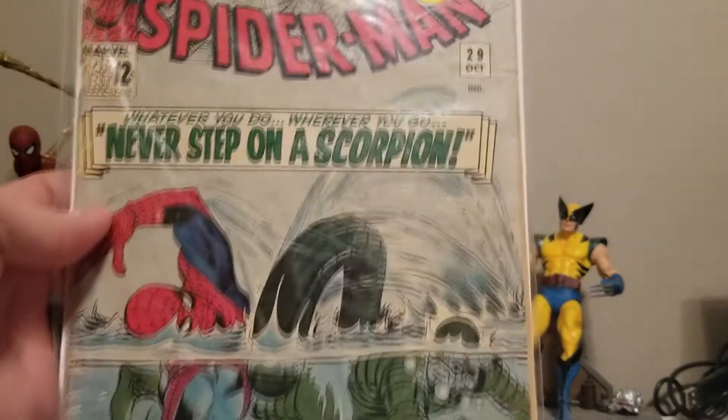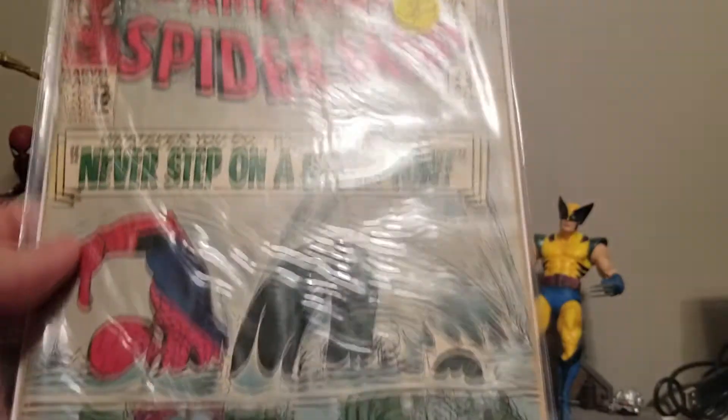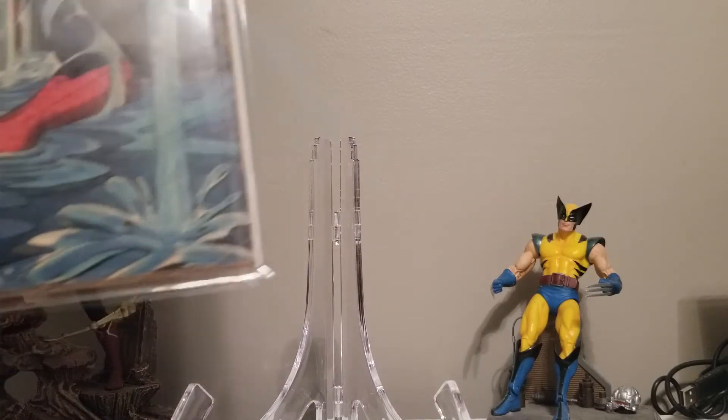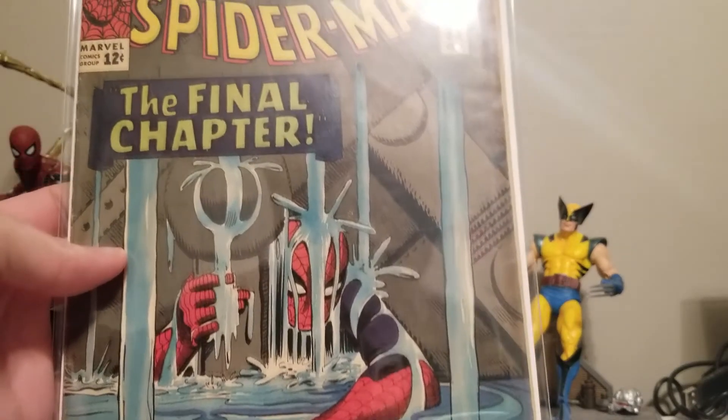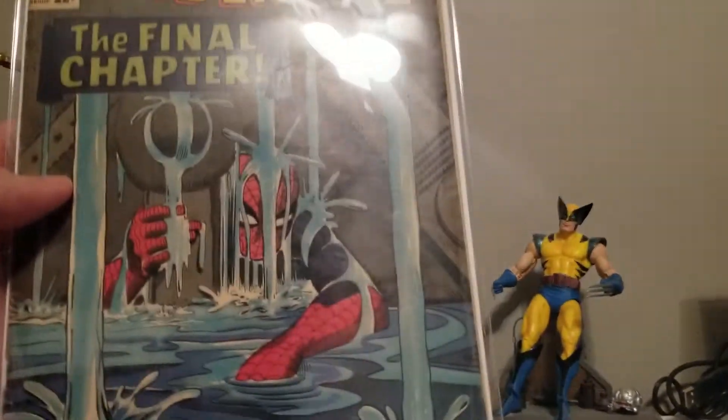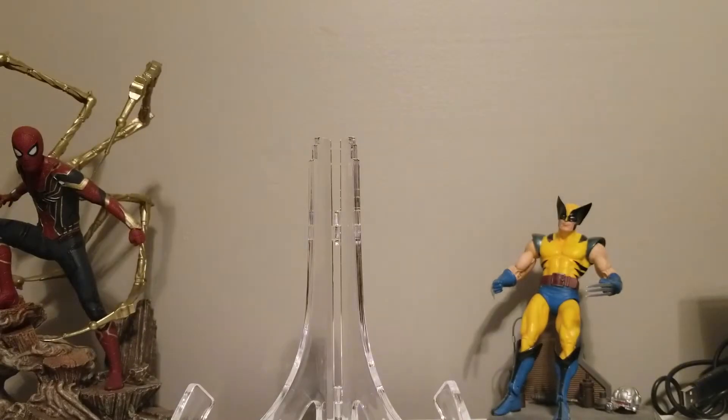I also want to show off a couple others because I really like them. I have Spider-Man number 29, which is actually the second Scorpion. I'm not obsessed with Scorpion — they were just a little more affordable and I happened to come across them. And this is one of my favorite covers from the Silver Age: Spider-Man 33. That classic artwork.